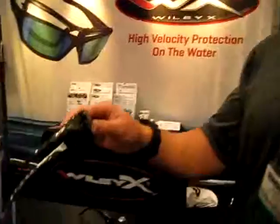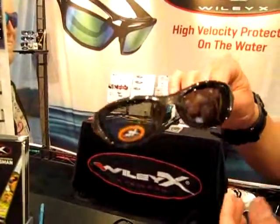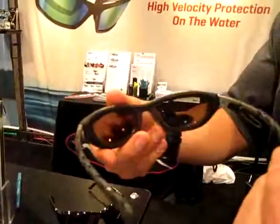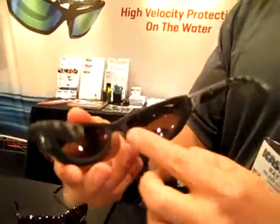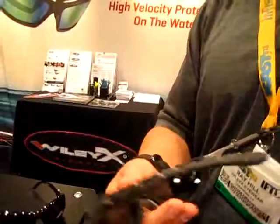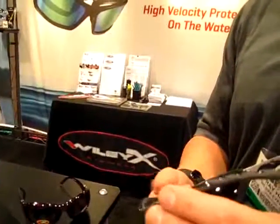Another style that's kind of unisex and a little bit smaller is the Air Rage. It has a nice sleek, neutral color frame with dual injected temples. The other thing that we have is a patented gasket — you can see that — and what it does is it enhances polarization and reduces eye fatigue because your eye is not processing that back loop.